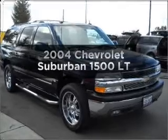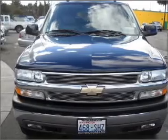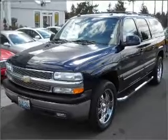Presenting the 2004 Chevrolet Suburban. If you're looking for an automobile with great attributes, look no further. With a powerful 8-cylinder engine connected to a smooth shifting automatic transmission, premium wheels give a more luxurious look.